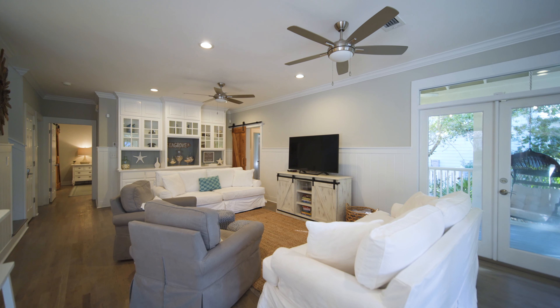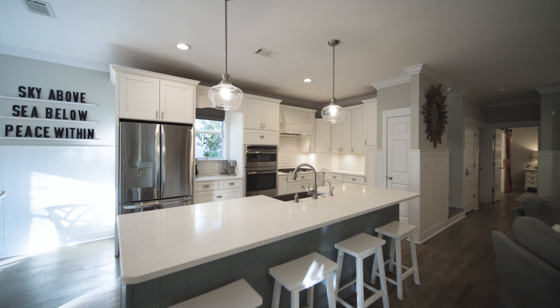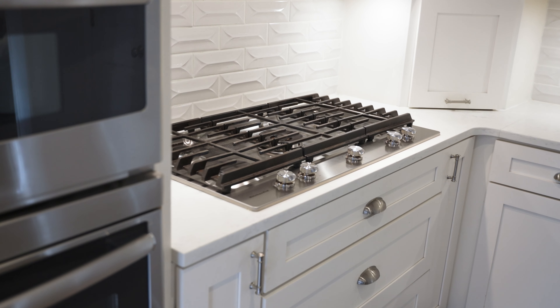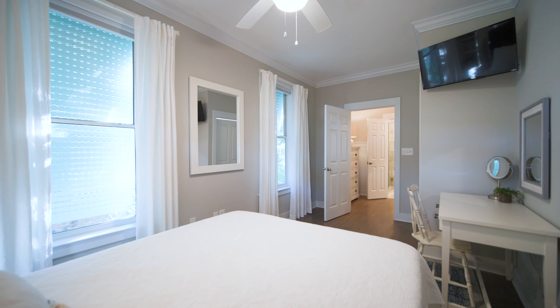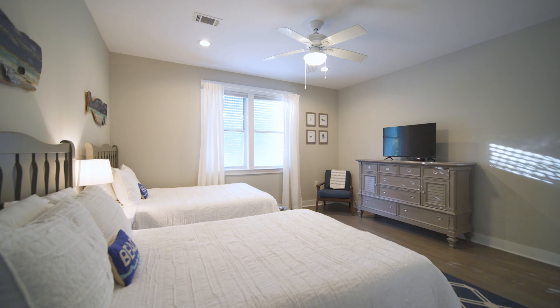Inside the home, you're greeted with a clean and tastefully designed interior, including a beautiful kitchen with top-of-the-line appliances, quartz countertops, and a gas range. This well-designed floor plan offers an abundance of room for seating and entertainment, as well as two bedrooms on the first floor and two additional bedrooms on the second floor.